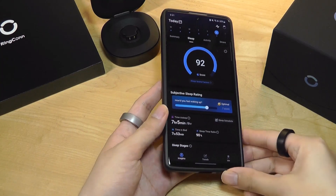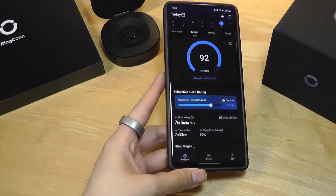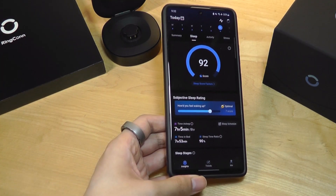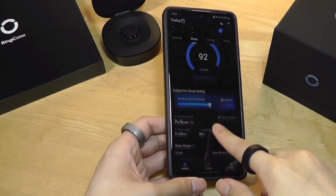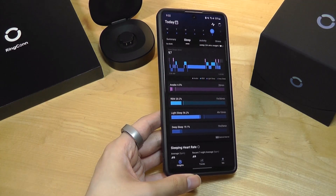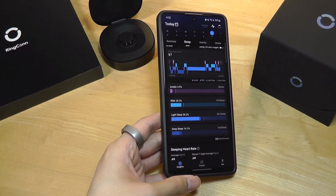As far as accuracy, when comparing this during the same period with a traditional wrist-based wearable, I was within a 5-10% margin of error — good enough to tell a story of how you've been doing without deviating too much, which was great to see.